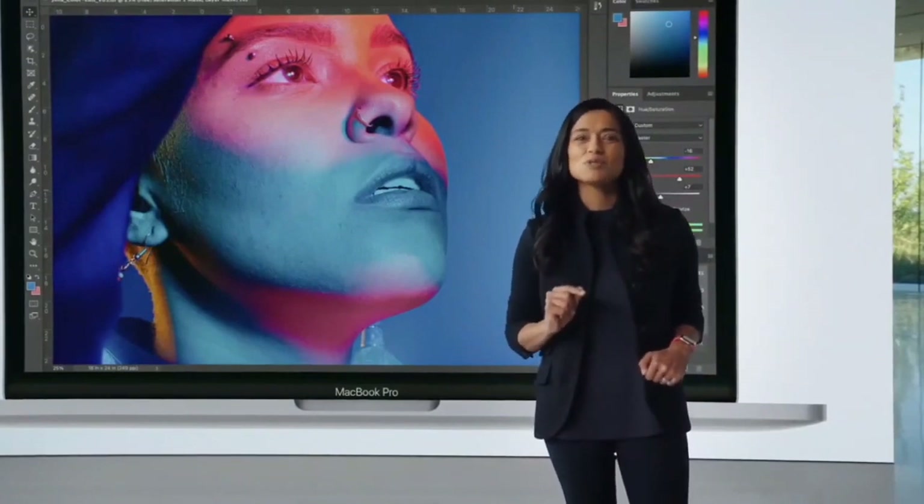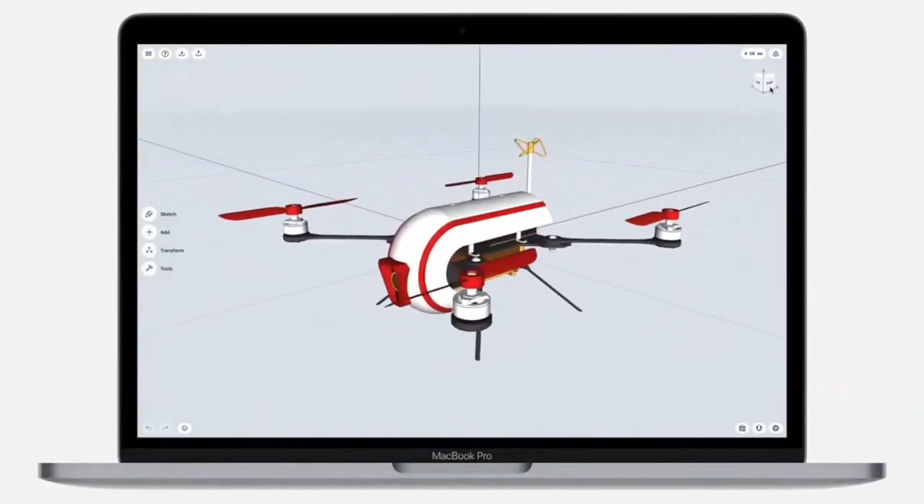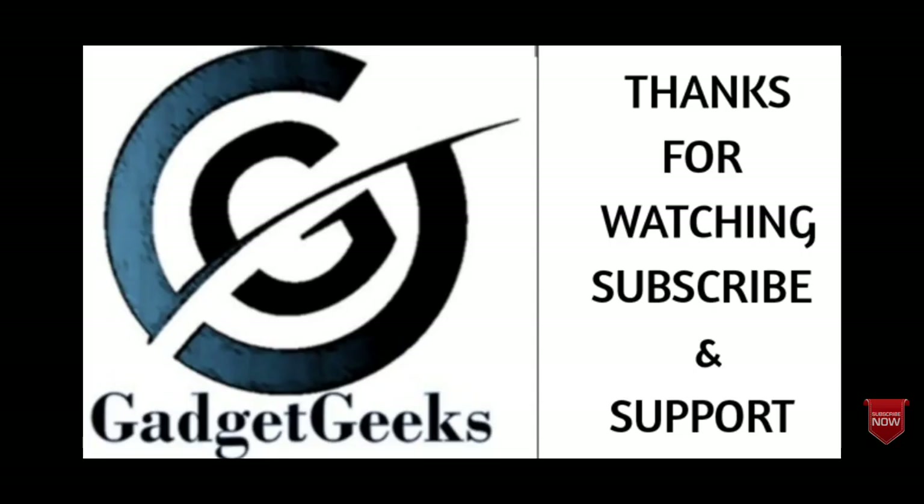So these are the top 10 best laptops for video editing. If I have left out any of the best laptops for video editing, please comment in the comment section. If you liked the video, please hit the like button, share this video among your friends, and thanks for watching. Take care, bye-bye.